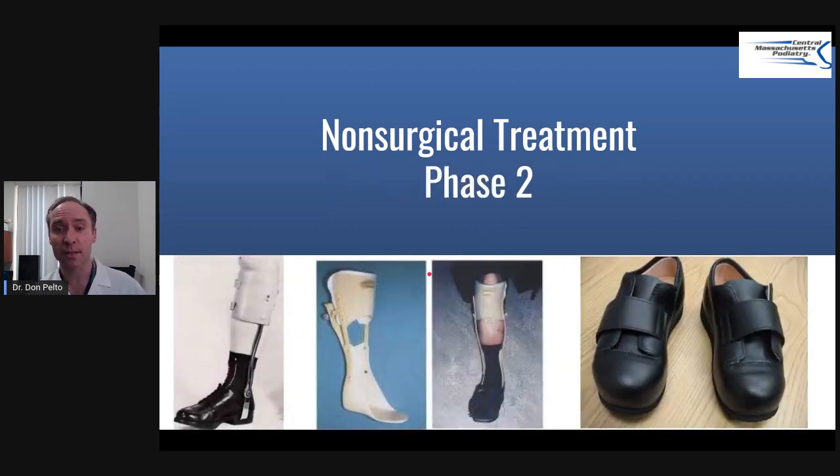Phase two — once the temperature comes down and everything starts to solidify on x-rays, we want to take pressure off the foot. One option is called a patellar tendon bearing brace, which attaches to the shoe. That's one option — it looks a bit like Frankenstein. There's also one that goes inside the shoe, though I've had one case where it caused blistering because it takes up more space.